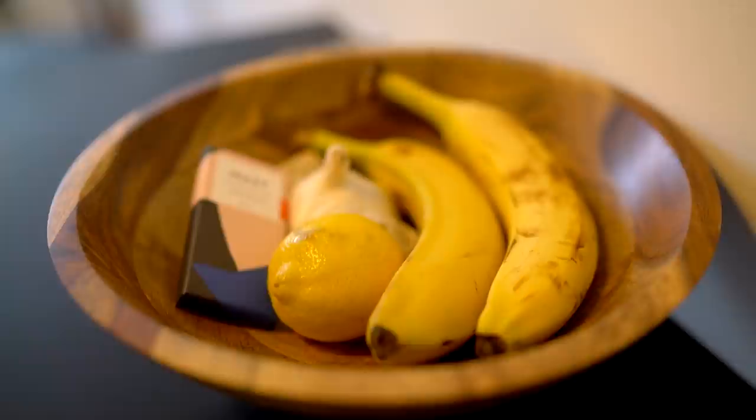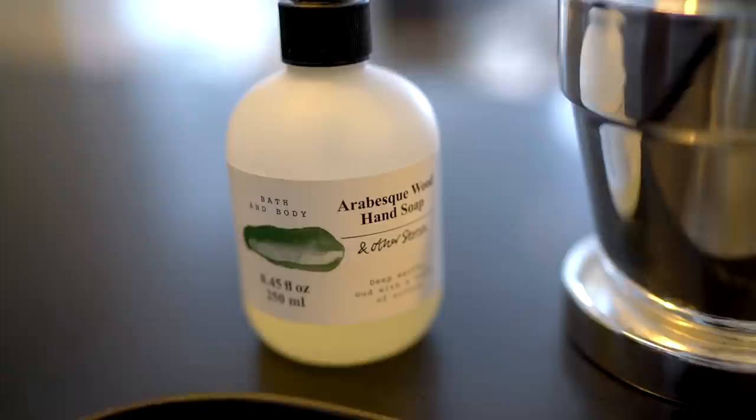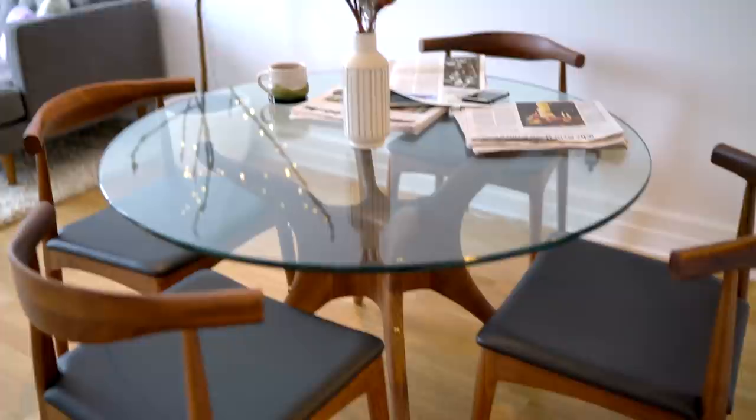Turning around from the fridge, this is what everything looks like. I have a bowl with fruit, garlic, and chocolate in it. Dishes that have been washed — I don't have a dish rack so everything just gets laid out. By the sink I'm a big fan of this hand soap from & Other Stories — it's the Arabesque Wood hand soap and it smells so good.